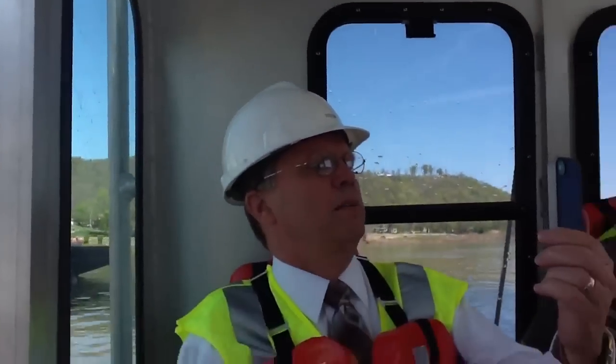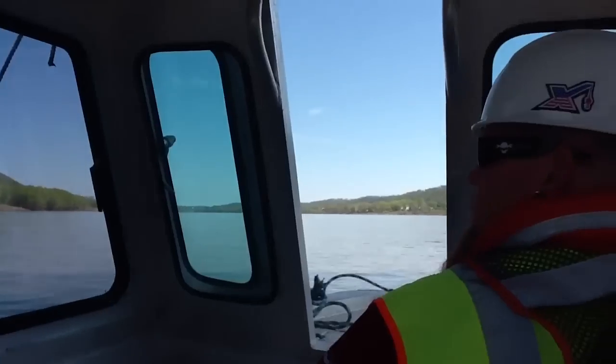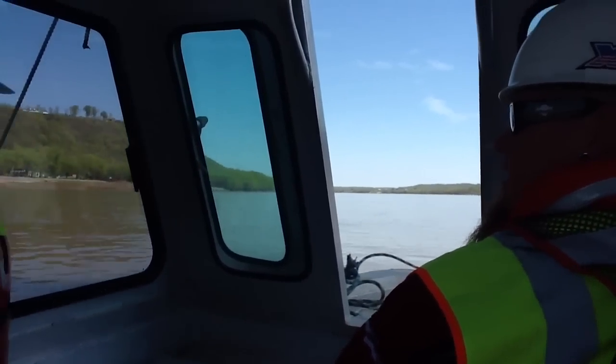Even though we've got something that says when it's defined as flooding, there's been a lot of times when the river's so fast it's been hard for us to do the work that needs to be done.